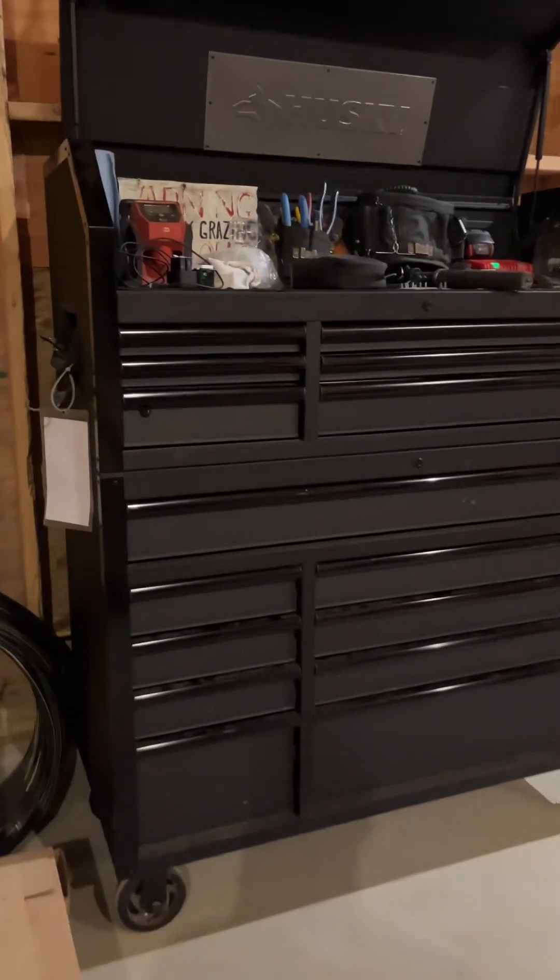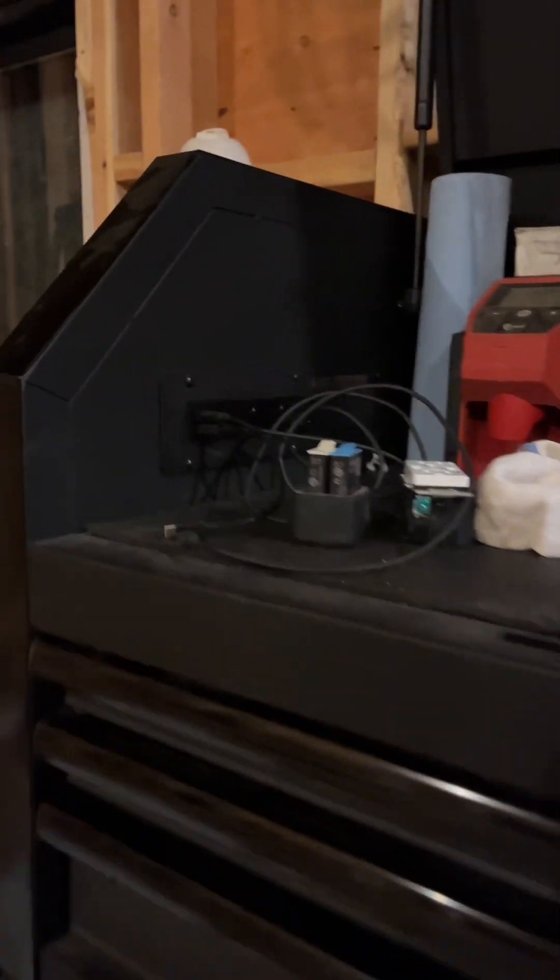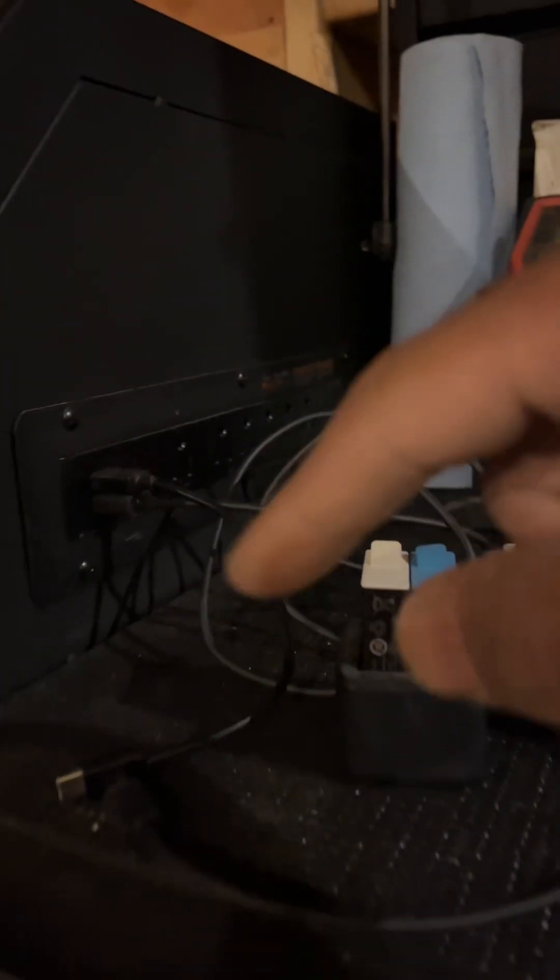This cabinet is new — just got it from Home Depot last week. It's got outlets and power strips on both sides with USB connections. You guys should invest in this. I've got outlets on both sides.